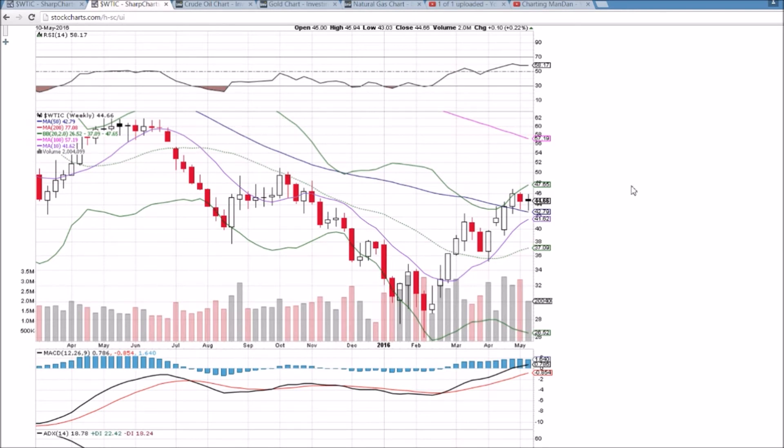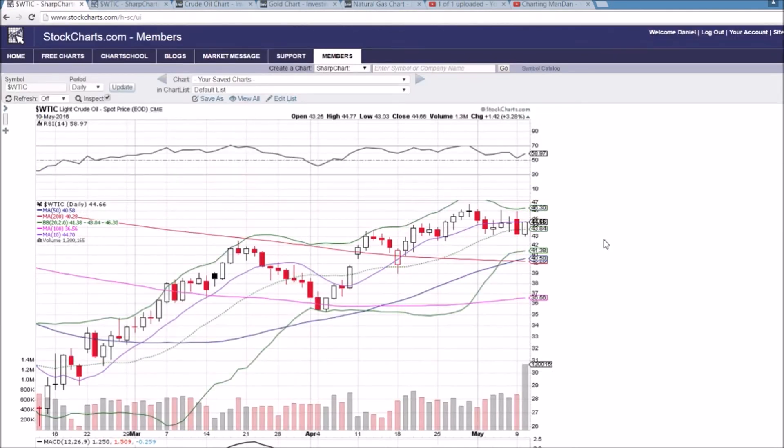Unlikely to happen this week, but perhaps in the next couple of weeks those will be key supports to keep an eye on. This inventory report is going to have a big significant impact on what we see here. With such a tight range, we will likely see a break to lower lows or a break to test the high on this bounce at $46.78.